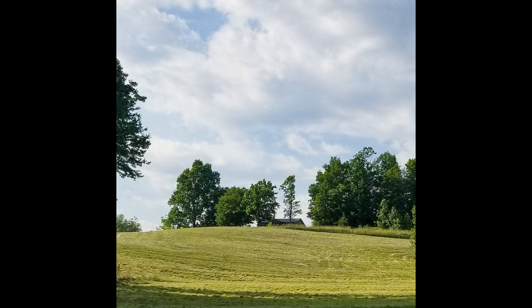We put up square bales Saturday, so this is a picture of the hay field Sunday after we got all the hay off of it. I like a nice empty hay field — it means I don't have to worry about it until the fall. And that'll do it for this week. We'll see y'all in the next one. Bye!